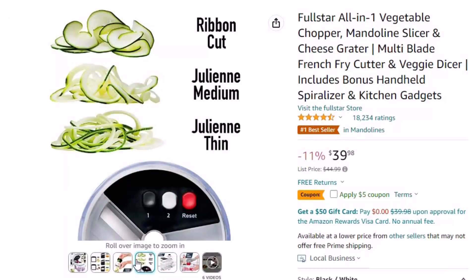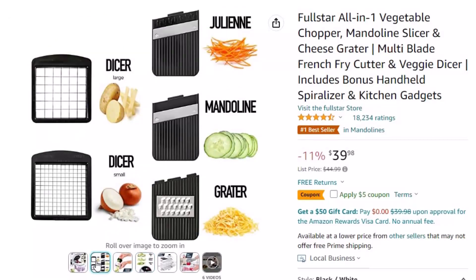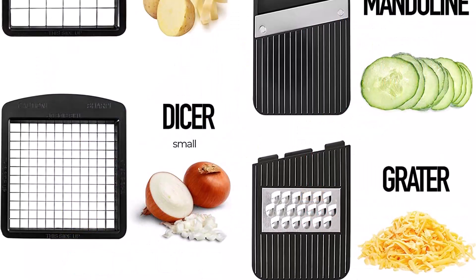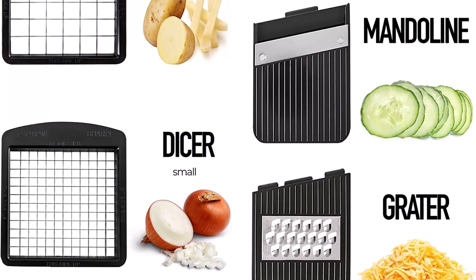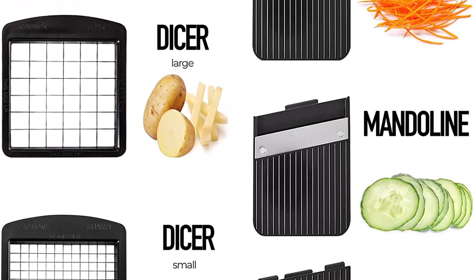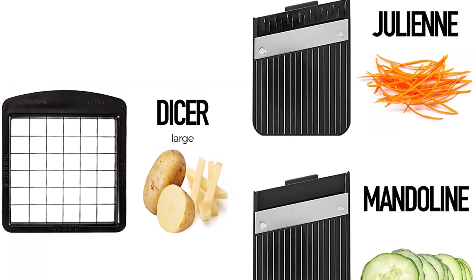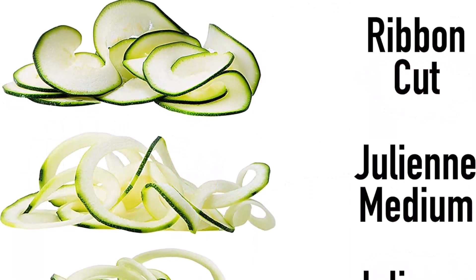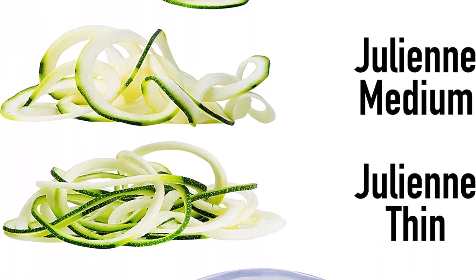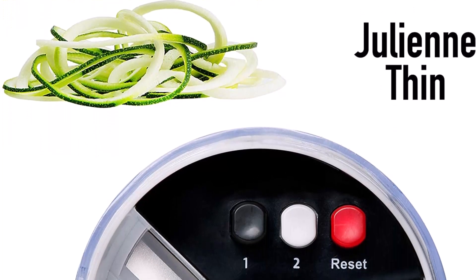Bonus Handheld Spiralizer — compact and easy to use. The Fullstar Mandolin Slicer comes with a bonus 3-in-1 Adjustable Spiralizer. Unlike large units, this kitchen gadget is easy to store and a breeze to clean as it is dishwasher safe. Keeping you and your family safe: the stainless steel blades are high-quality and razor-sharp, so the set comes with a finger guard, protective glove, cleaning brush, and blade organizer. The ABS plastic is non-toxic and BPA-free.